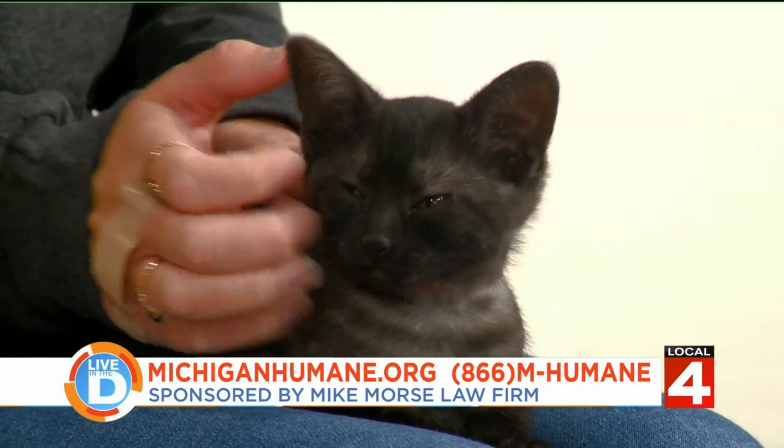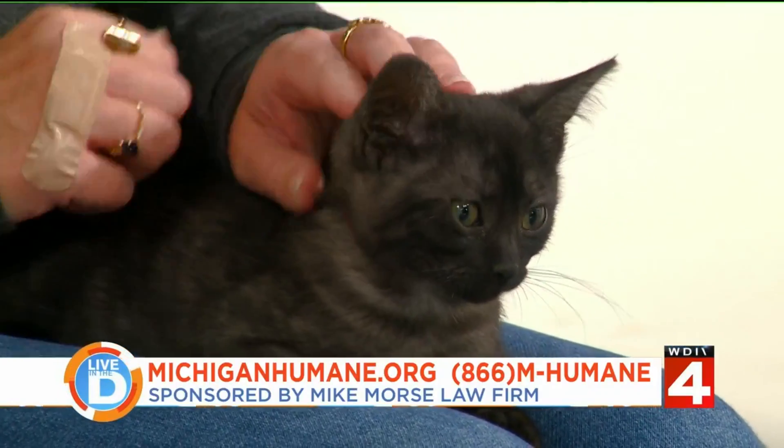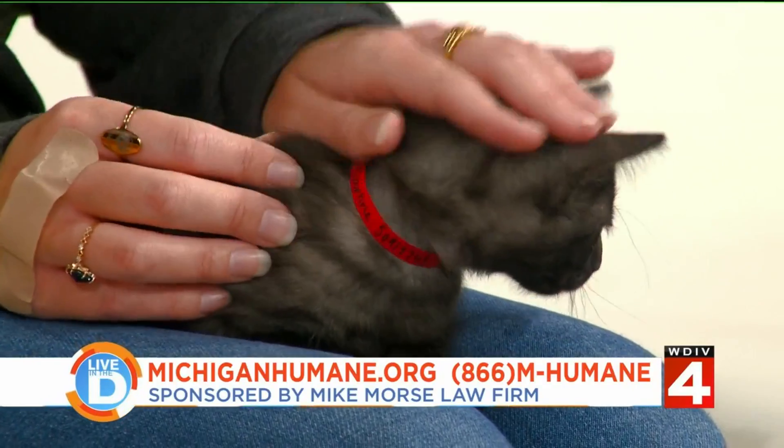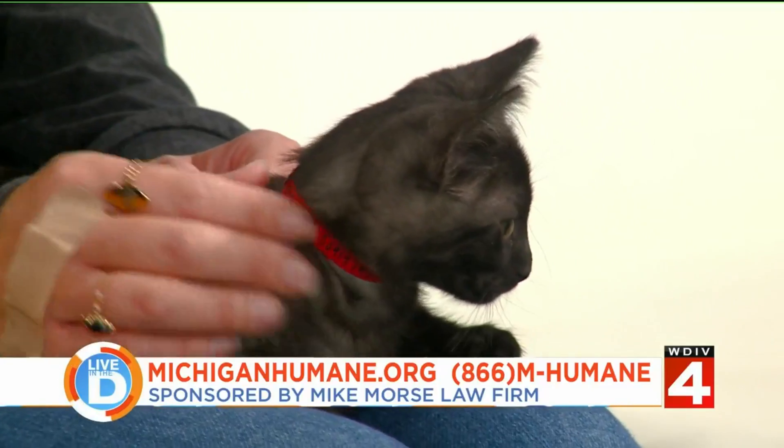Any other advice, or anything you want to know about Michigan Humane or other animals? We have several amazing animals looking for homes. Come on down to any of our shelters. Daphne can be found at our Detroit shelter, but there are plenty of amazing animals just looking for homes. Daphne may not make it out of the studio right now — people are looking! Thanks for joining us, Devin.